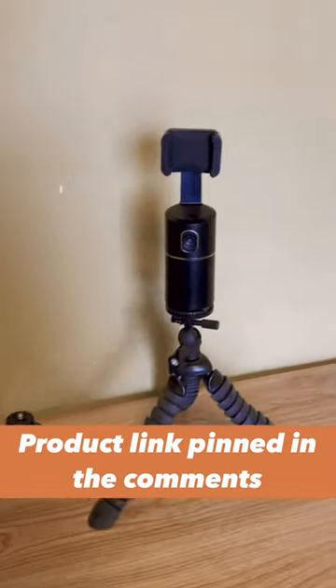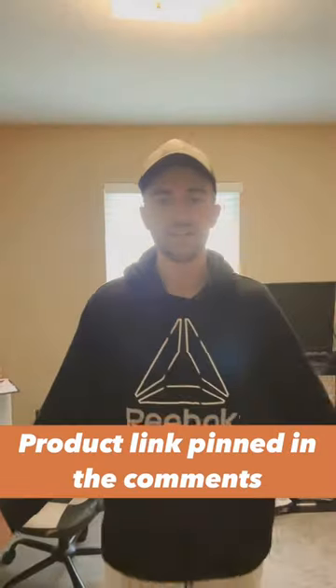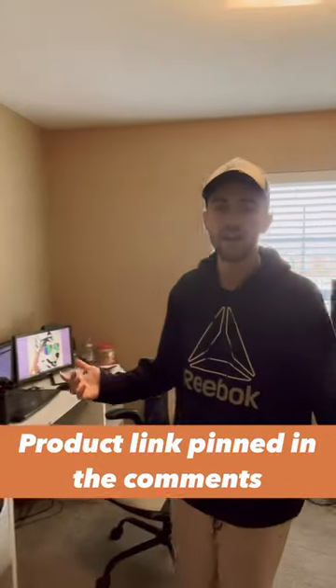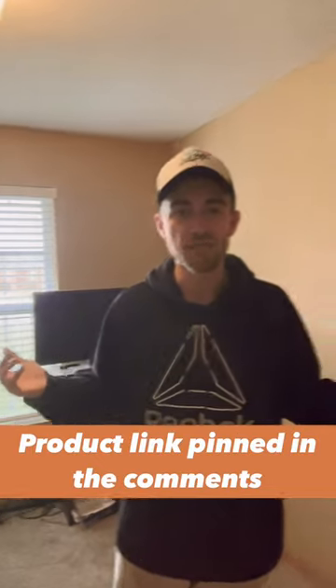Now I'm going to show you from the phone's point of view what it will look like whenever you record yourself. And this is it. If this is something that you think will help you in your content creation, go ahead and pick one up. I'm going to be using it probably on a daily basis.